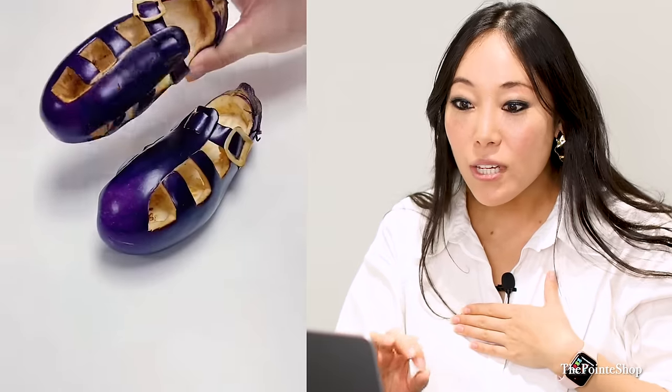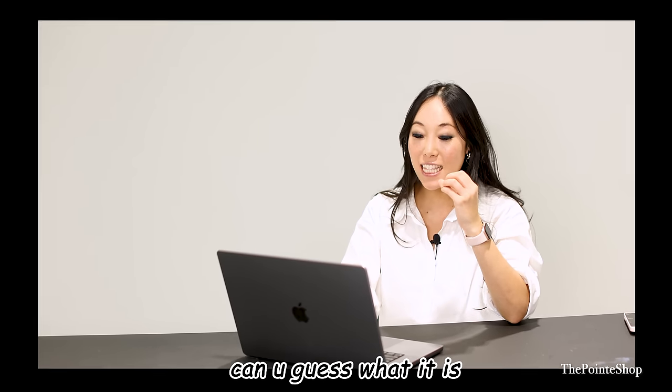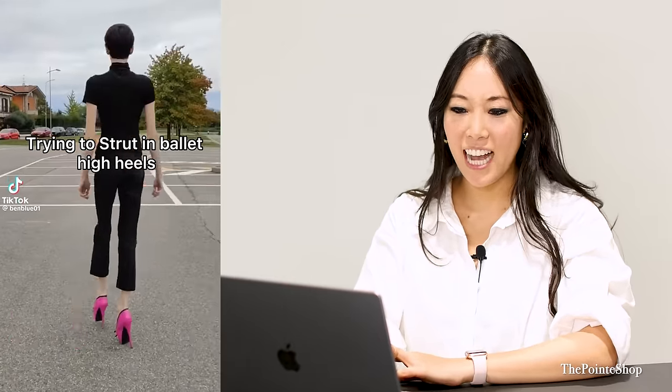Are you joking me? Who did this? Oh my gosh. Shoe designers. What is that? Why is this everywhere on my TikTok? This is so insane. Where do I get some? Trying to strut in ballet — oh, actually, that kind of slays.